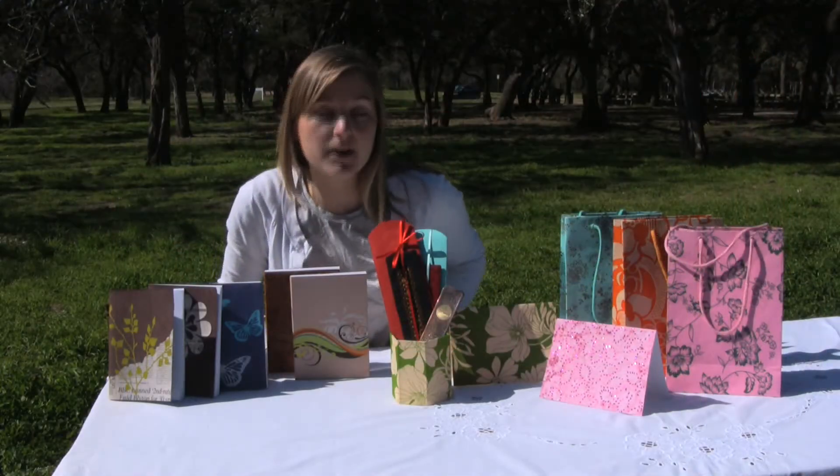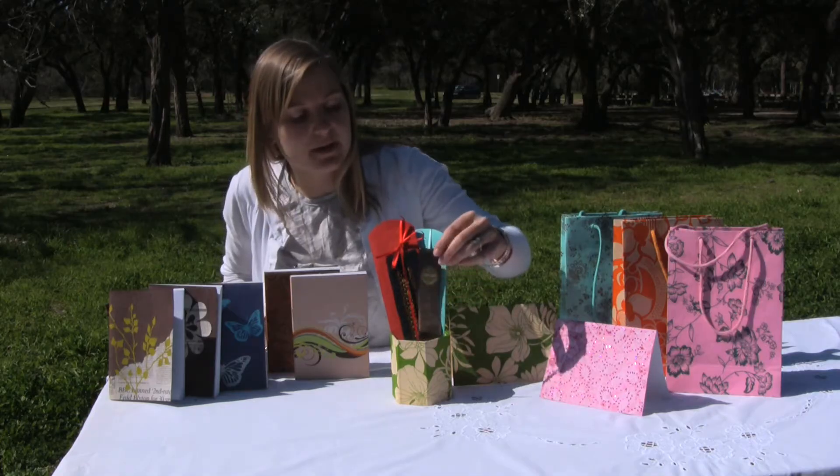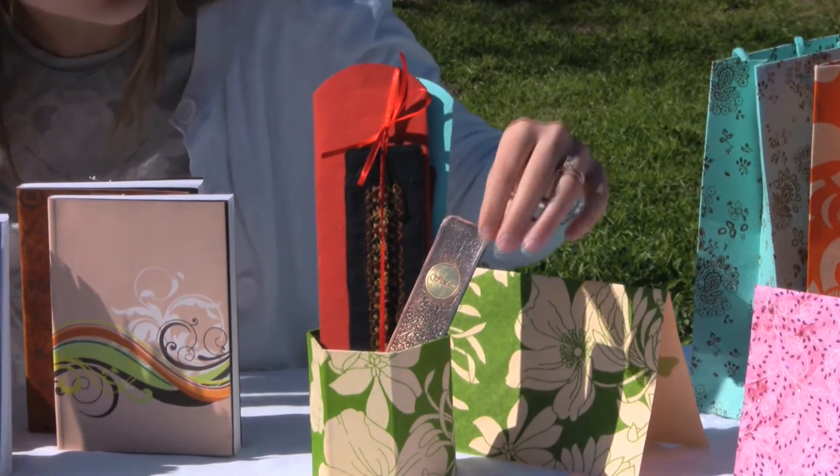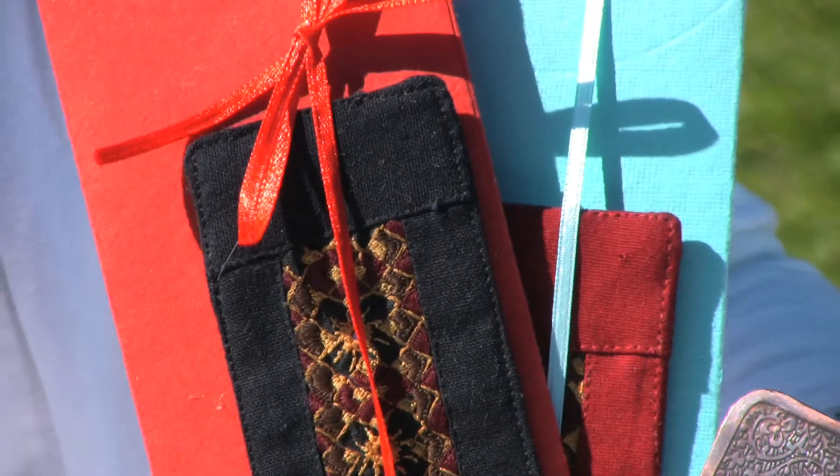New this season to our entire collection are bookmarks. This particular bookmark is made of metal that's been hand-tooled by the same artisans that work on our cuffs. We also have an intricately embroidered bookmark that's great to slide between pages.